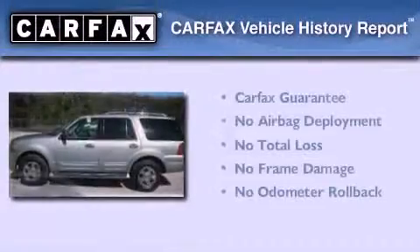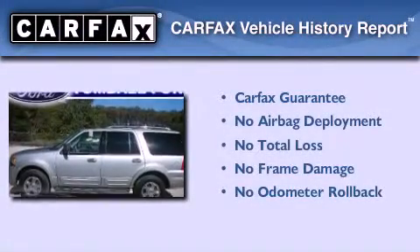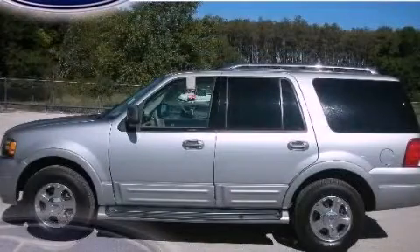An anti-theft protection system is also included. Not to mention that this Ford qualifies for the Carfax buyback guarantee. Please call today to reserve this vehicle for a test drive.